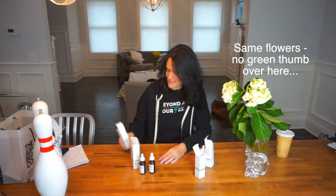Hi there, I wanted to show you what I got at The Ordinary. It was a really fun trip to the Deciem store, and The Ordinary is a line under Deciem. Let's get into the products.